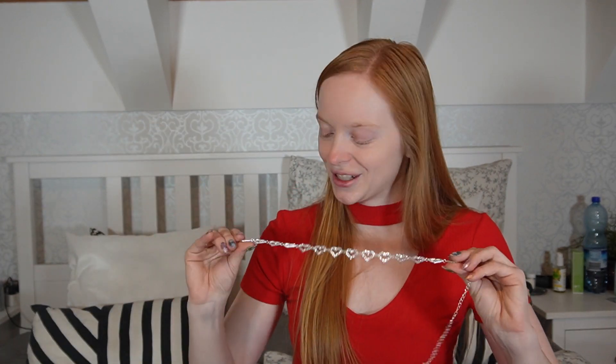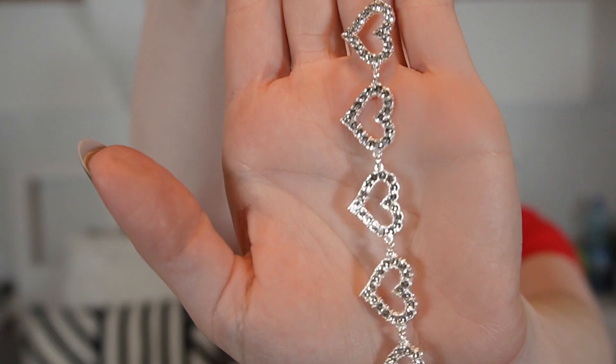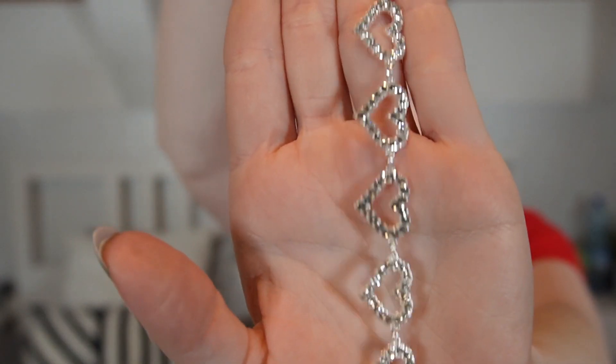I also have one more accessory — another little necklace, again with the heart theme. Here it is, and it is basically full of hearts. Oh my gosh, this one is so pretty — look at how sparkly and gorgeous it is! If this doesn't scream Valentine's Day, I don't know what does. I think we should try all three items together in an outfit.